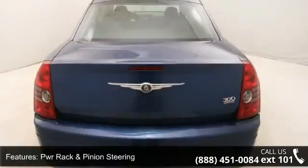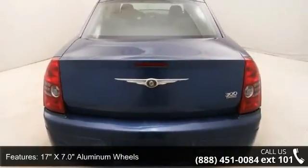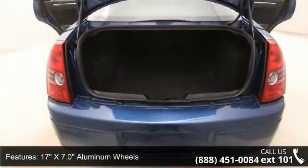17 inches x 7.0 aluminum wheels, lower body side cladding, halogen headlamps and chrome headlamp bezels.